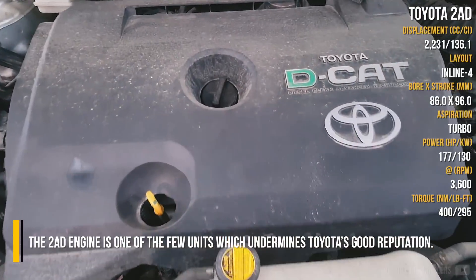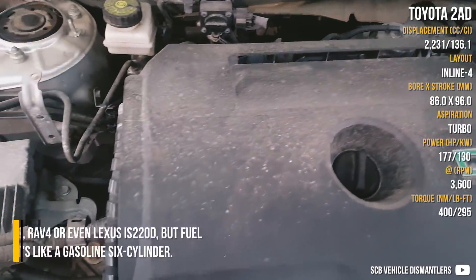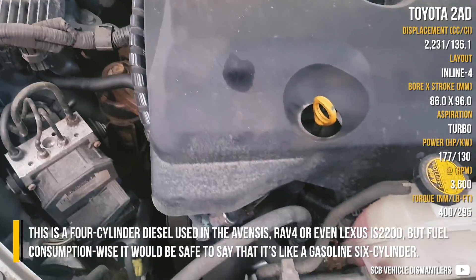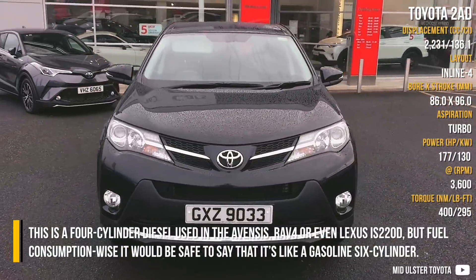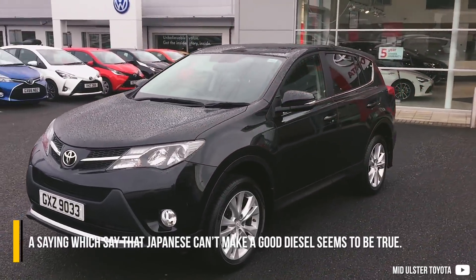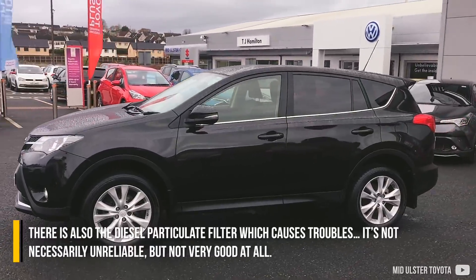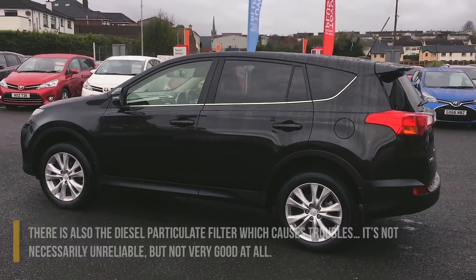The 2AD engine is one of the few units which undermines Toyota's good reputation. This is a 4-cylinder diesel used in the Avensis, RAV4, or even the Lexus IS220D. Fuel consumption wise, it would be safe to say that it's like a gasoline 6-cylinder. The saying that the Japanese can't make a good diesel seems to be true. There is also the diesel particulate filter which causes troubles. It's not necessarily unreliable, but not very good at all.